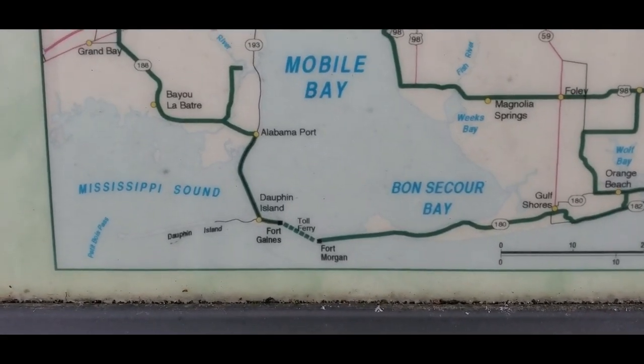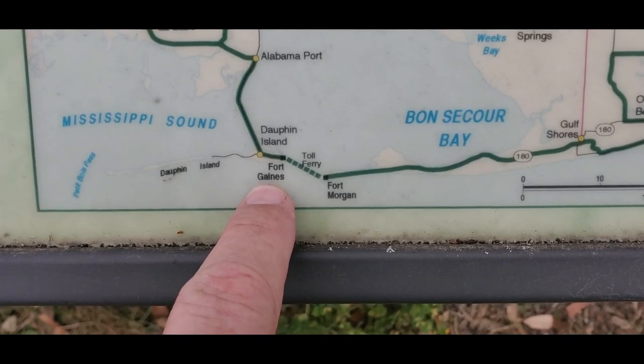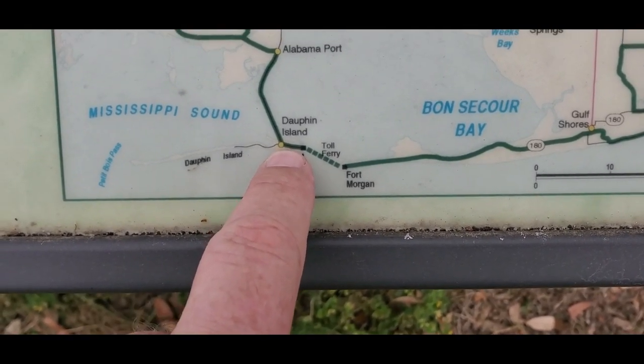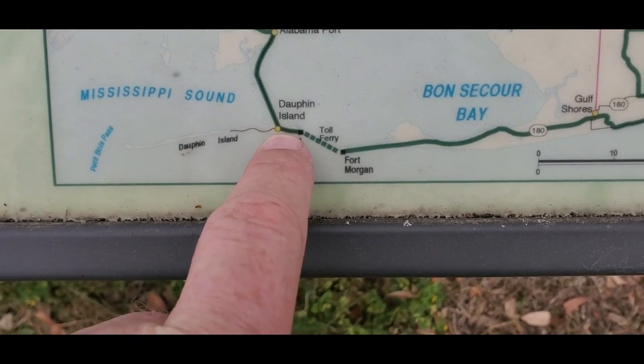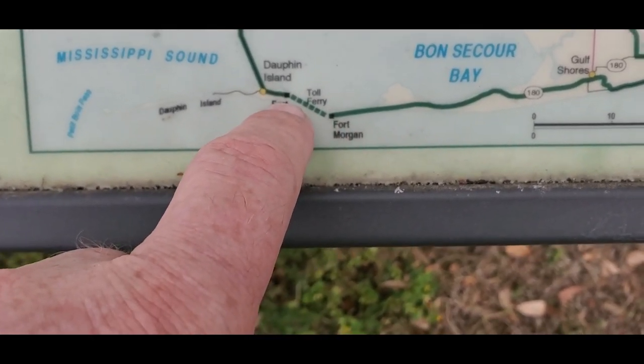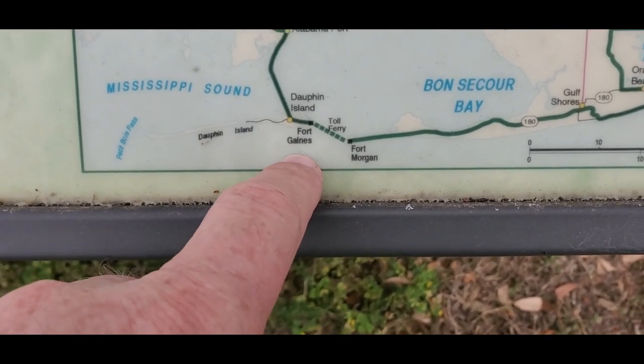Hey vacationers, I hope this video finds you well and in a safe place away from the coronavirus. This was filmed before all the shutdowns and stay-at-home orders were issued. We were in Mobile at Shady Acres RV Park, centrally located between Gulf Shores and the Dauphin Island area.